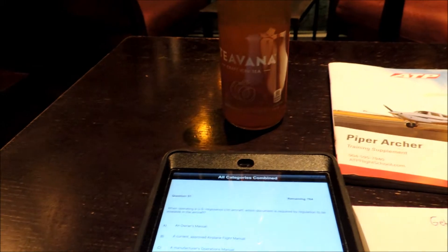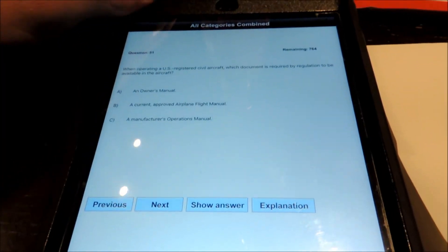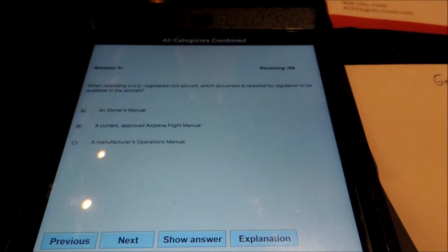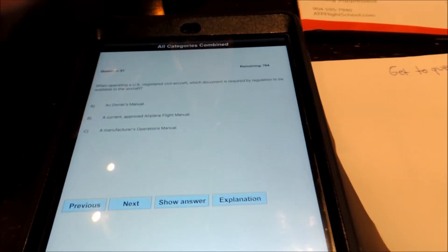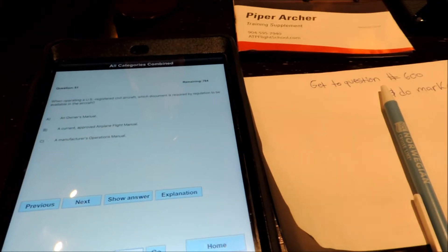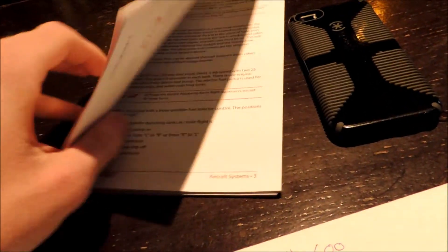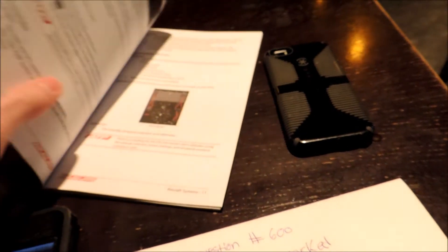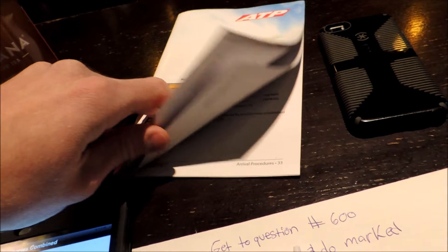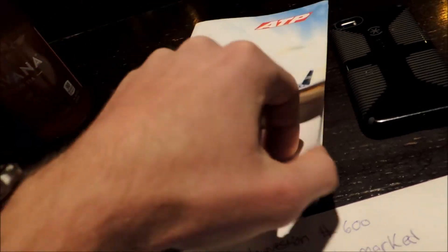Alright guys, we're at the Starbucks. Got the nice tea going here and we're just going to do all the categories combined on the Shepard Air software and do about 150 questions. I have my test booked already for this Wednesday, and I've been getting pretty good practice test scores — about 94. I also have my Piper Archer training supplement here because I did train in a Cessna aircraft, so I'm switching to the Piper low-wing. Some things are a little different, especially moving from steam gauges to a glass cockpit.